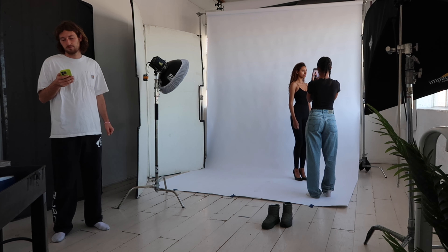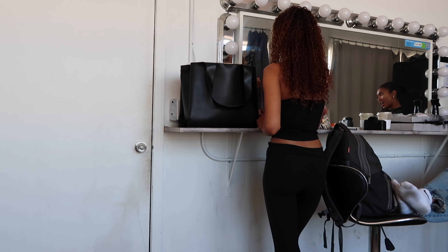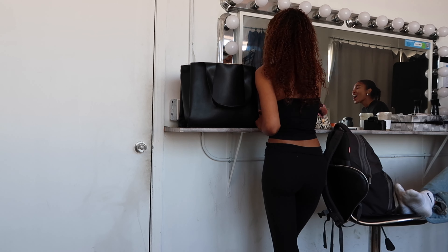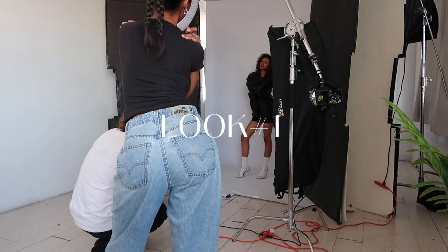Moving on to makeup for my next two looks, I'm doing something very simple — basically my everyday makeup except lashes. For anyone that wants to get into modeling, a trick I learned was to do your vowels: A, E, I, O, U, very slow moving with your mouth.